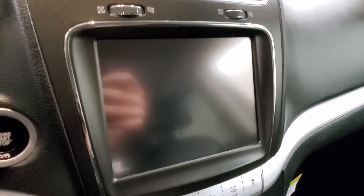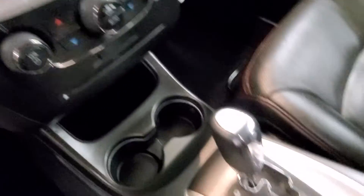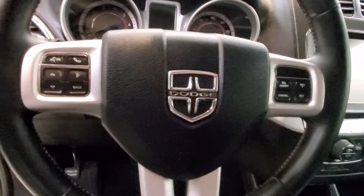Also includes a reverse camera, heated seats, and heated steering wheel with push button start, keyless entry with remote start, and leather wraps with audio and cruise controls.